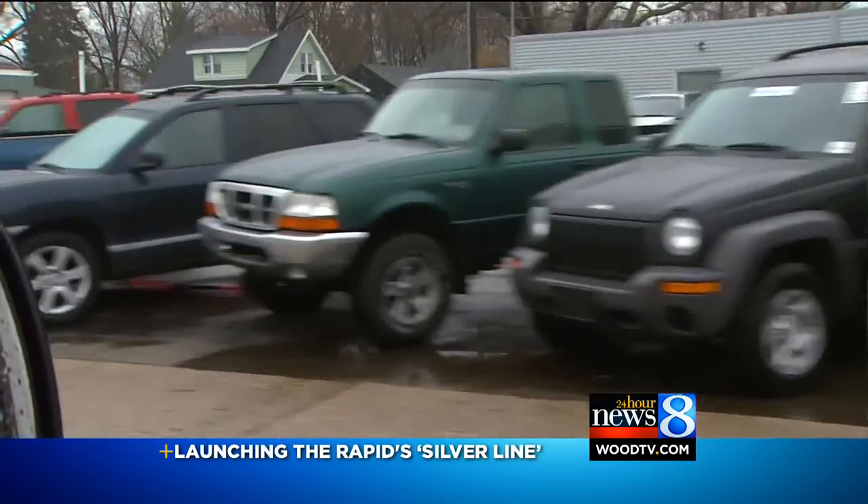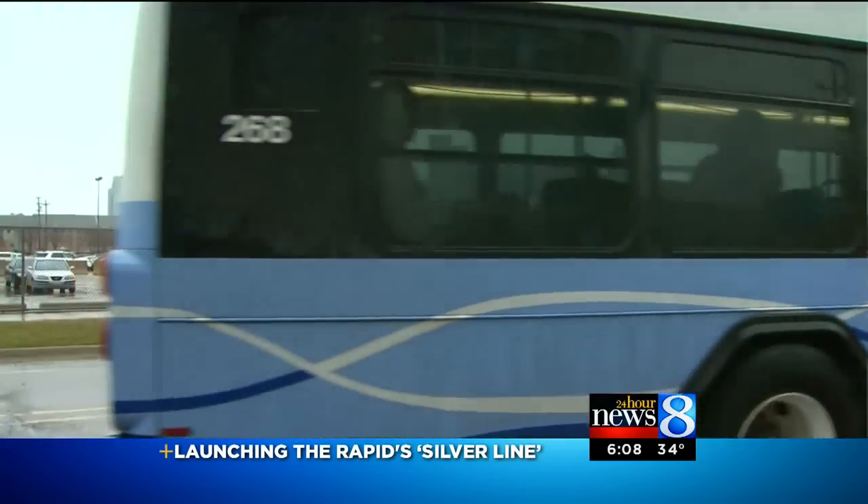I think I would choose the bus just because I don't have to worry about parking, I don't have to pay for gas, and as a Grand Valley student the bus is free for me.